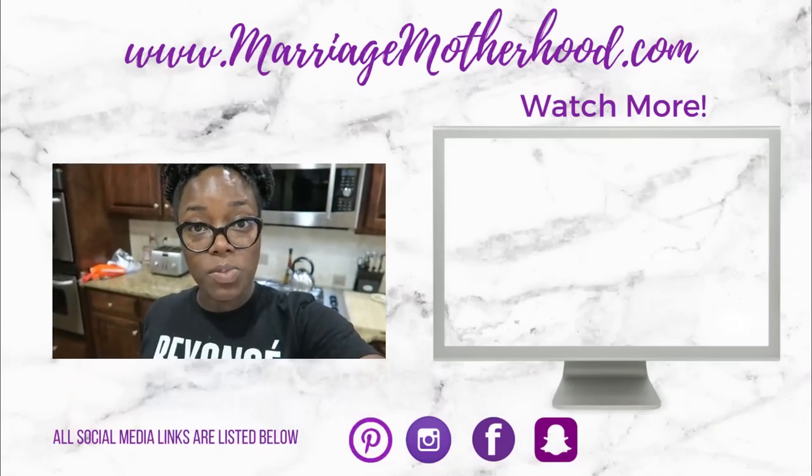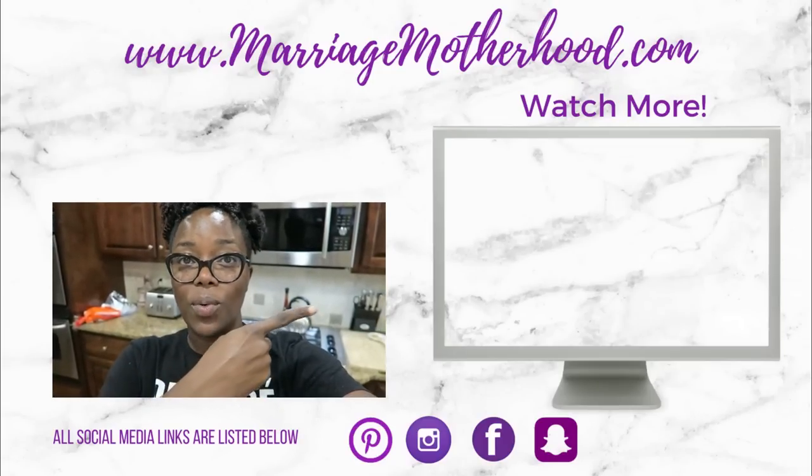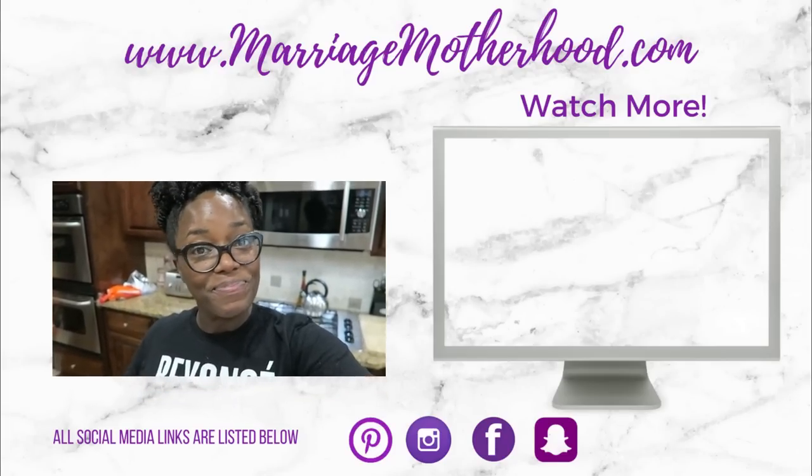That is it! Thank you guys so much for watching. Leave a comment below and let me know — are you ready for Christmas? Because I kinda am. If you haven't hit that subscribe button yet, you can tap my picture up above. You can also check out my previous video right over here, and all of my social media platforms are listed down below. Thank you so much for watching — I'll see you in the next video! Bye!